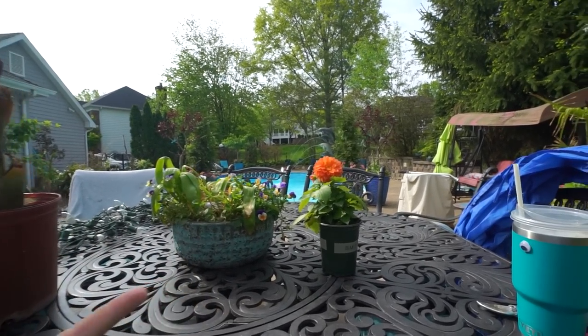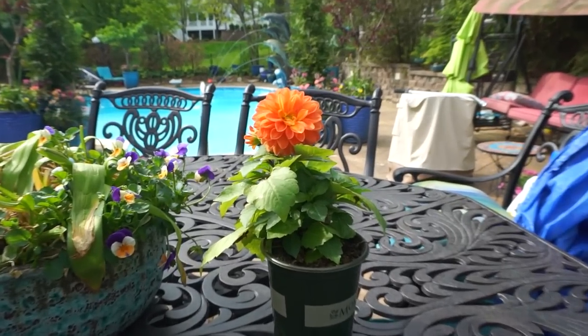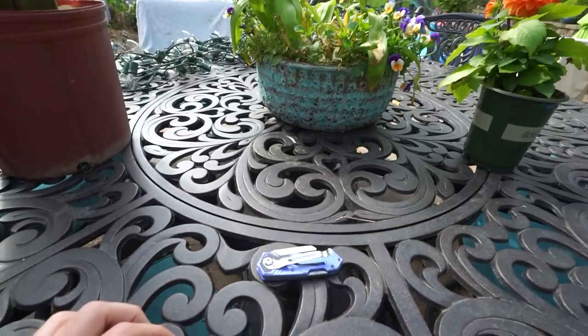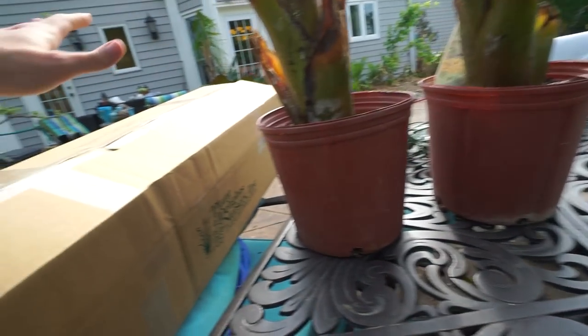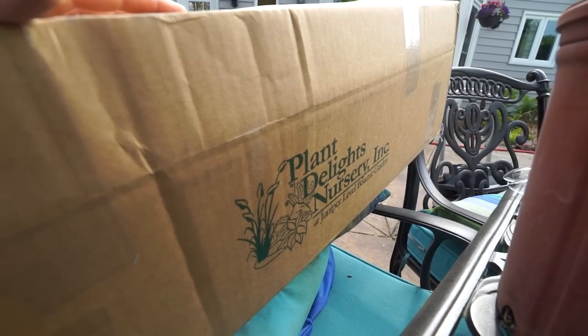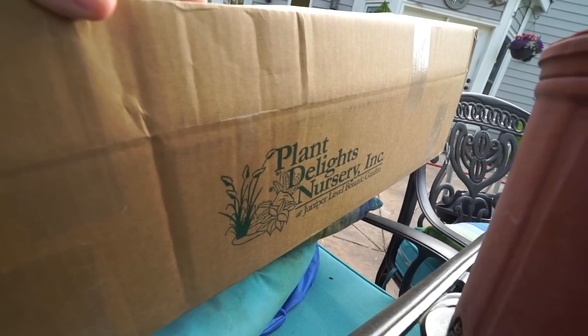Hey, what's up garden friends. Jeff here. How's everybody doing? Hope you're doing well. I'm great, just hanging outside, beautiful morning. Sitting over here with Marmalade, got my box cutters and a new package that came in the mail from one of my favorites — if not my favorite place to order plants online — Plant Delights.